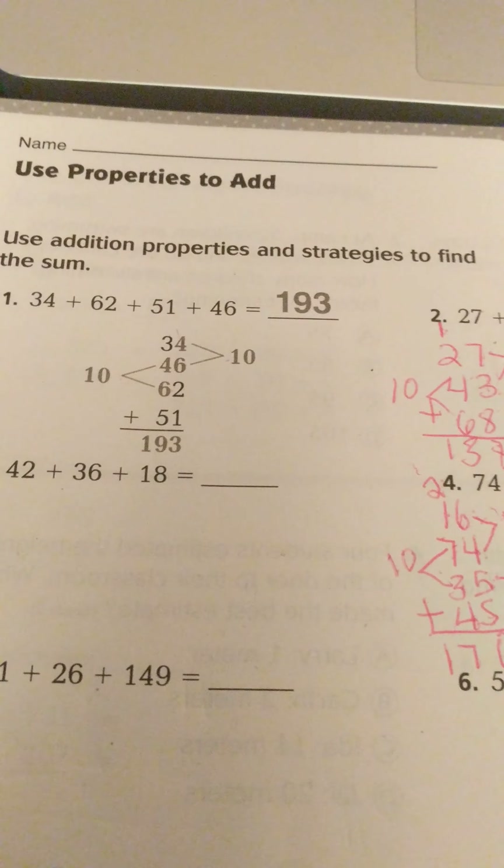Instead of just adding straight down, I pair these numbers up. 5 and 5 make 10, and 6 and 4 make 10, and 10 plus 10 is 20 — so I regroup that and put a 2 up here because I have two 10's. Then I saw another set of 10 here: 10 plus 2 is 12, plus 4 more is 17. So that equals 170 when I add this all together.